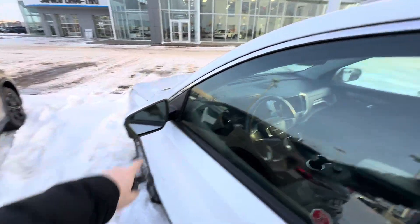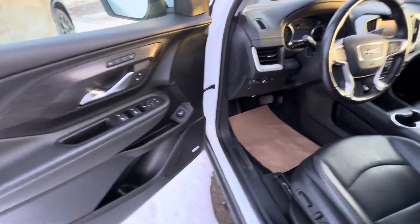Coming around to the front — of course you have blind spot monitoring there, panoramic sunroof. I'll show you what that looks like. Oh, it's closed on the inside, I'll open it up in a second here.